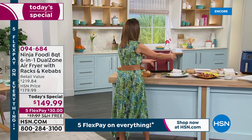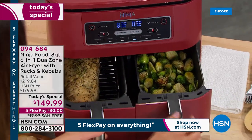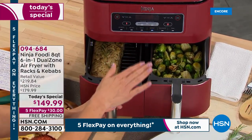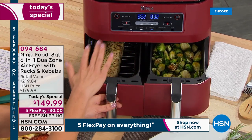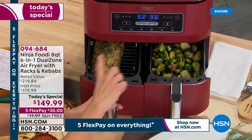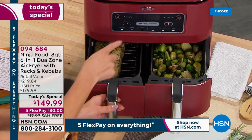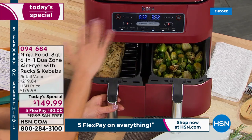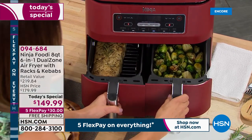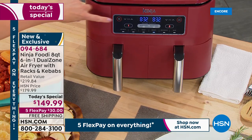Only Ninja has created the first-ever dual zone air fryer. There are two drawers, and once you pull them out, you can cook two foods two different ways and have them finish at the same time. You can do your protein and your veggies, your steak and your lobster, your fish and your chips — at different modes, different temperatures, even different times, and have your food ready simultaneously. It's fabulous.